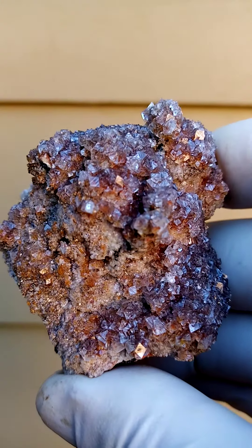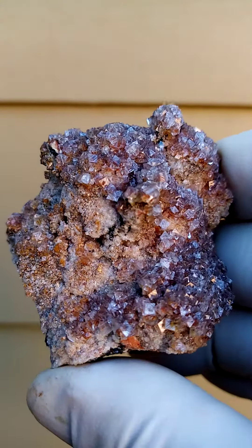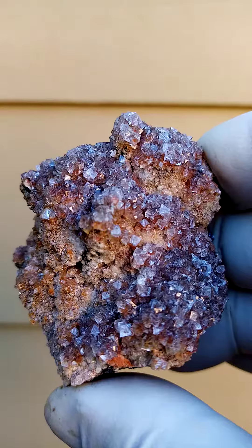All the way from the Tsumeb mine — quite an aesthetic, bright, bling-bling piece with these lovely smithsonite crystals, this lawn of smithsonite sitting on this matrix.